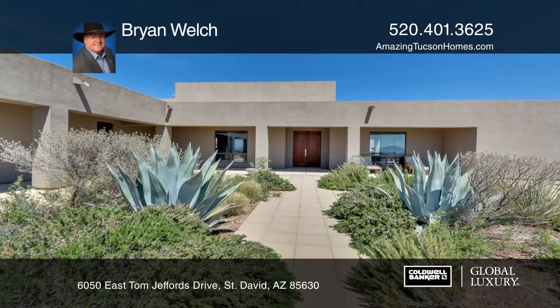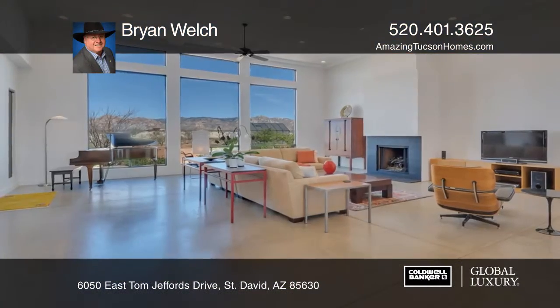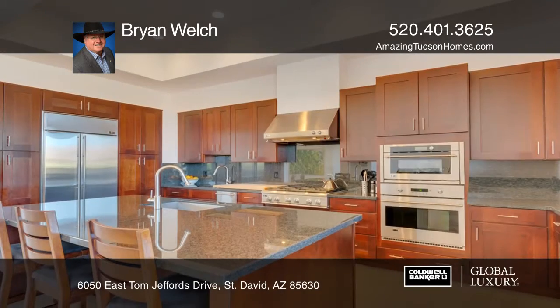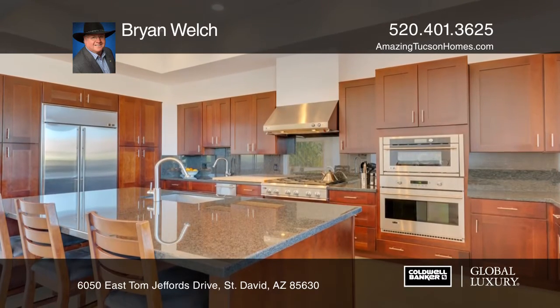All finishes are top grade, including quartz tiled bathrooms, built-in custom cabinetry in the master suite, and a luxurious kitchen equipped with professional appliances.